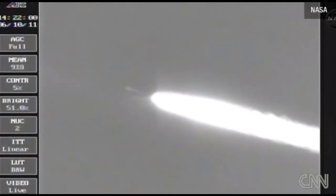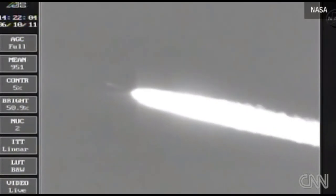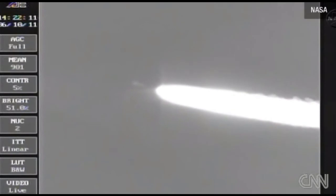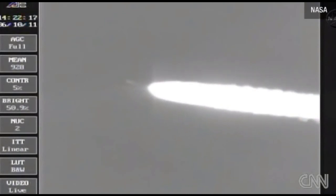The Delta II vehicle now weighs about half of what it did at launch, expelling the propellant at the rate of about 800 pounds per second. One minute, 55 seconds in — altitude now 17.6 nautical miles. Downrange distance, 6.2 nautical miles. Velocity, 1,395 miles per hour.